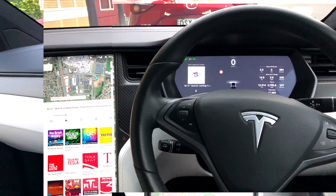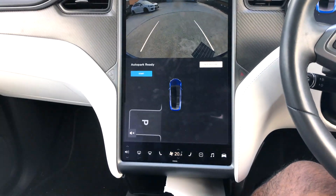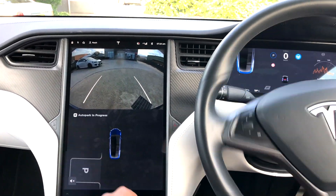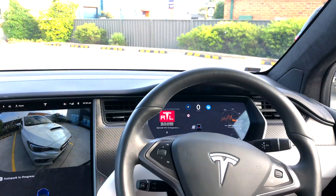Now coming to real world scenarios, Auto Park is good but it's not great. It can sometimes be slow and tedious and make you feel that you would be able to park much faster in this spot by yourself than rely on Auto Park.